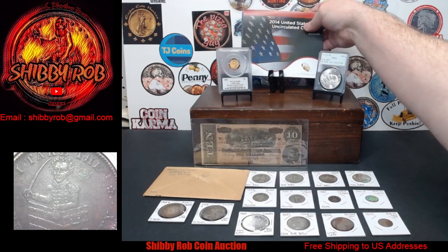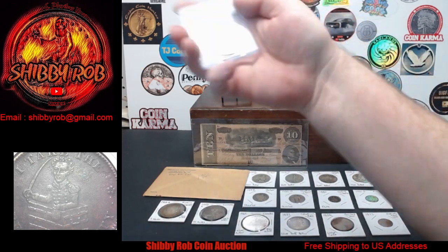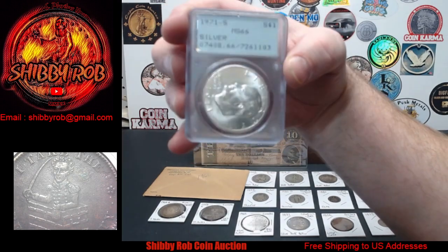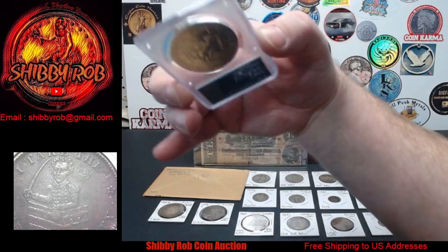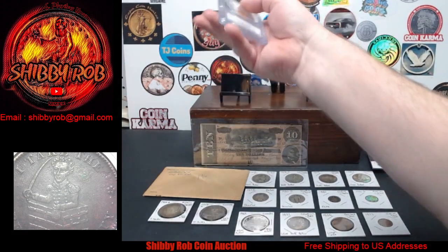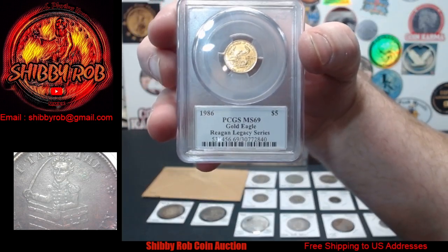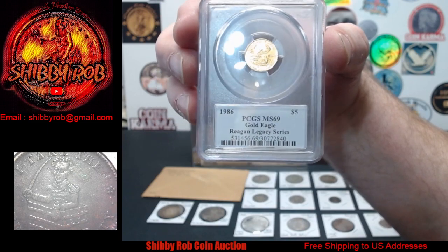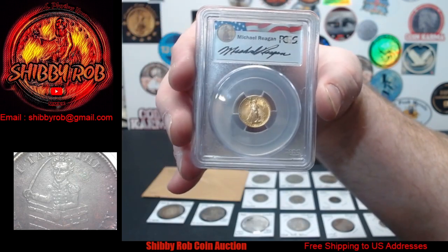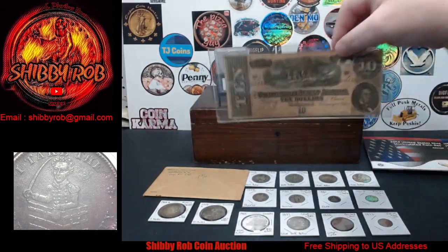We have two graded coins this week. This one is an Ike dollar — a 1971-S MS-66 silver Ike dollar in an old PCGS rattler holder. And we have gold — a 1986 gold eagle, one-tenth ounce, PCGS MS-69, from the Reagan Legacy Series, with the signature of Michael Reagan. Very cool.